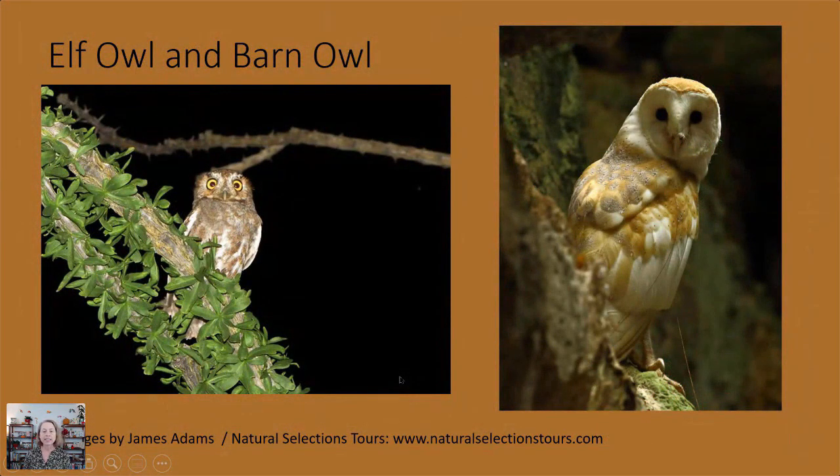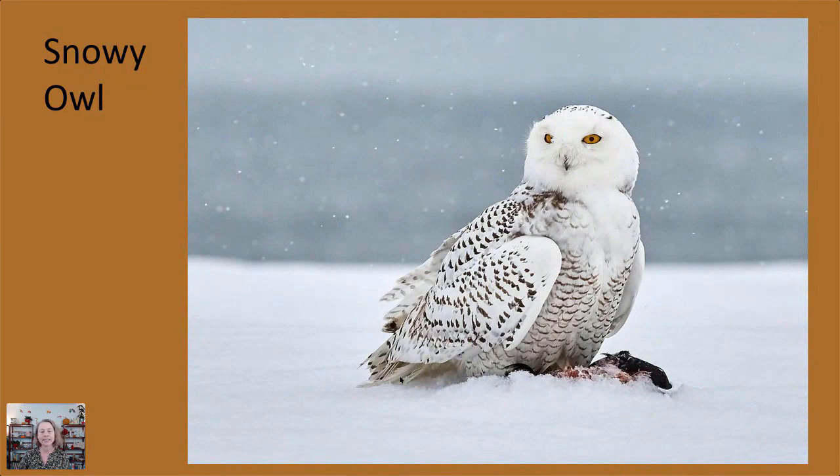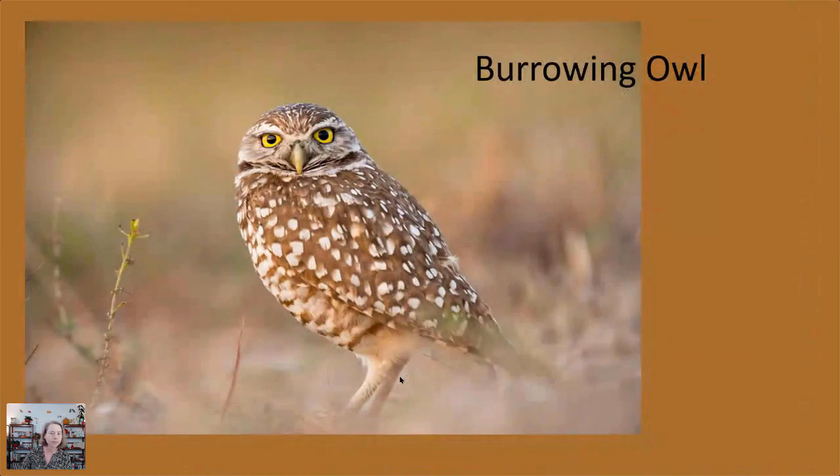Some owls are nocturnal, some are more crepuscular — active during morning and evening — and some are more diurnally active, so you'll see barn owls outside during the day too. Some owls screech rather than hoot. Most owls are very lightly colored, like the barn owl's beautiful cream color, or the snowy owl which is very white. Most owls perch in trees, but some like snowy owls and burrowing owls are more ground-dwelling — found in tundra and boreal forests with fewer trees. You can see burrowing owls in the daytime as well.